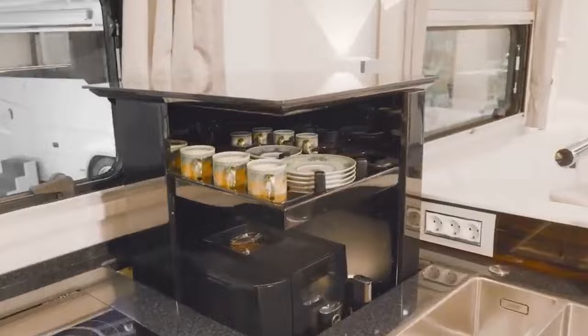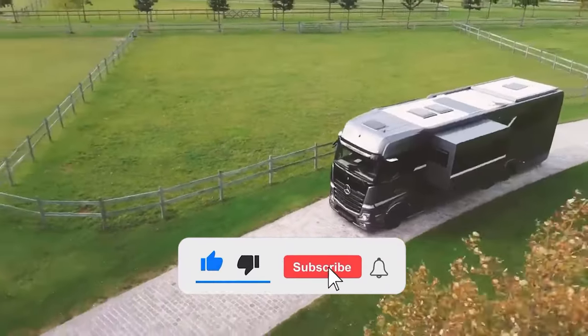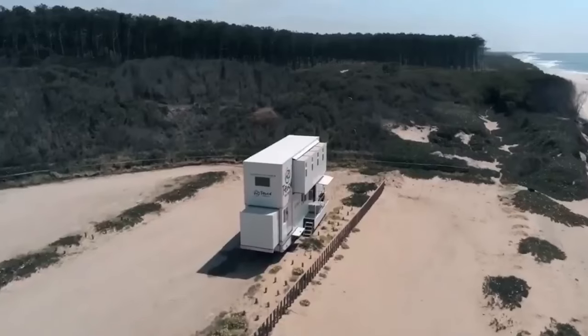So, which RV are you thinking of buying? Please let us know in the comment section below and make sure to like the video. Thanks for watching!